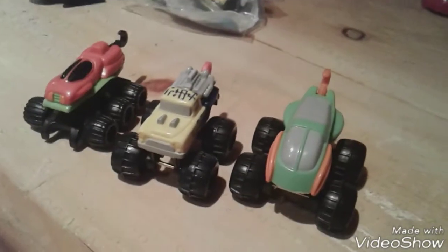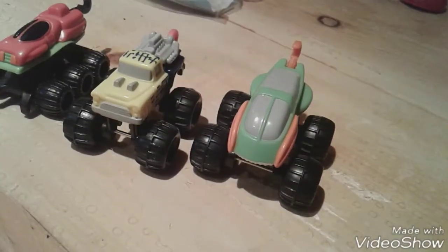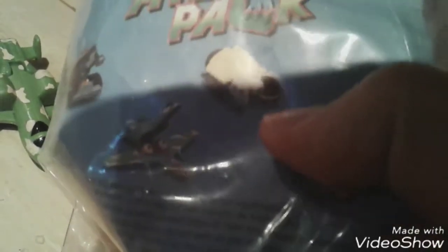Hope you guys enjoyed that set. Let's move on to the second set. First let's take a look at the packaging — it's McDonald's 1994 Hot Wheels Attack Pack. It's got the plane, the sand truck, a weird alien vehicle, and another one which I don't have. But yeah, let's get to the toys.